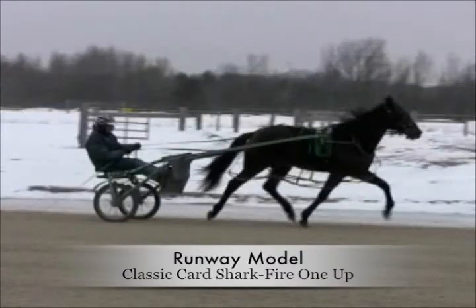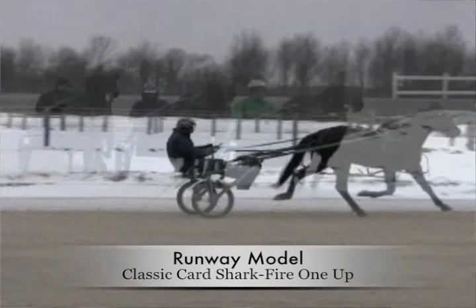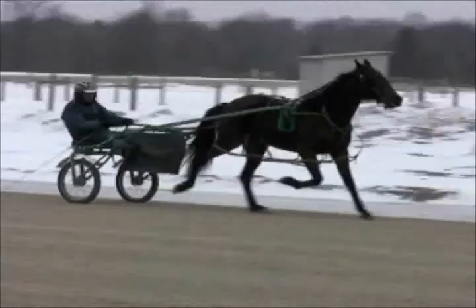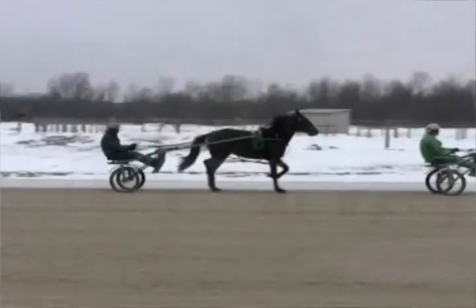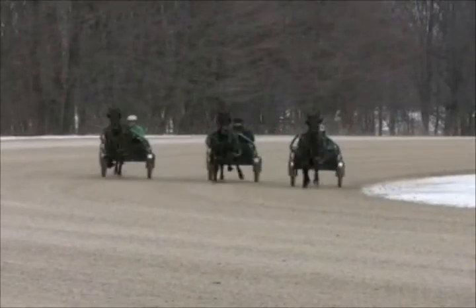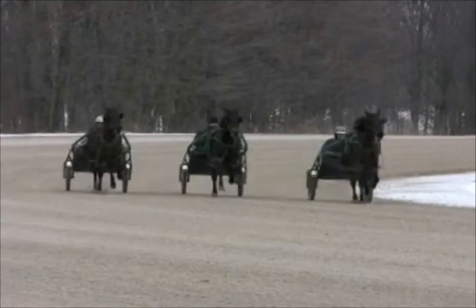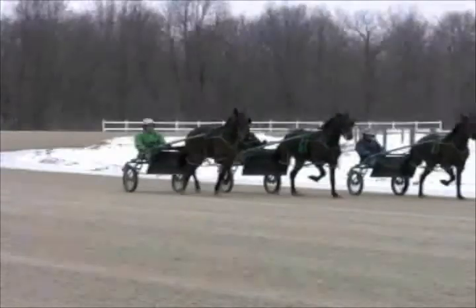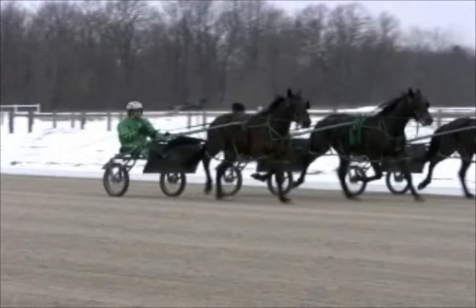And Runway Model is your last one — a Classic Card Shark filly, from his first crop. I don't know how many mares he bred, but if this filly's any indication, they could be pretty damn nice horses. She's got a good gait, good attitude, size — and of course he was a brother to Roll of Joe. Yeah, Roll of Joe, right.